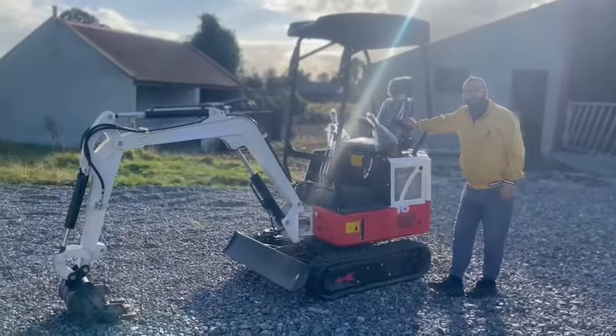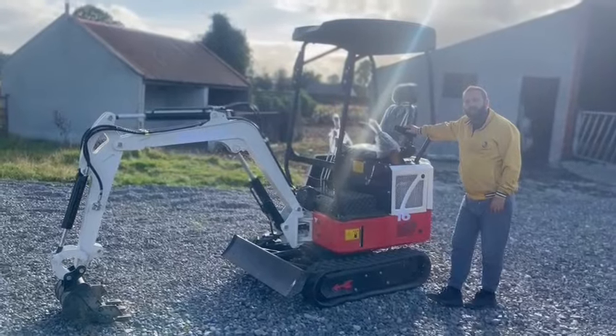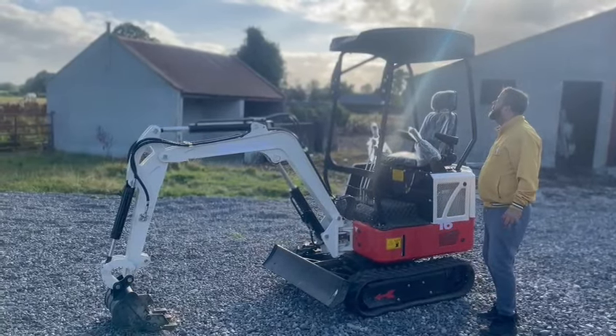Hi. Hello. What's the name of the machine? The Minidigger — the Minidigger. It's Nicosail, OKW-15.